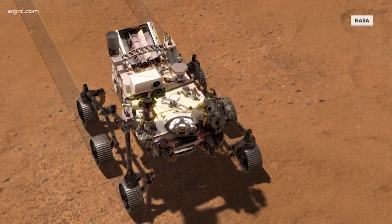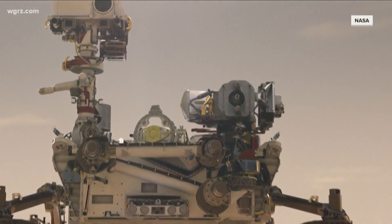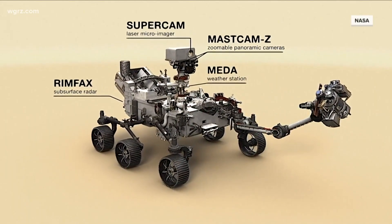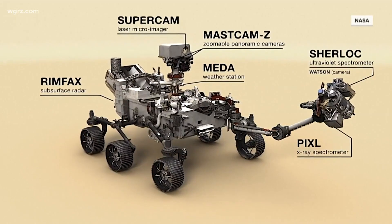Part of it is to explore Jezero Crater and look for signs of life — looking for ancient life, biosignatures. So because of that, the instrumentation is also different. And then there's one huge difference in this rover compared to other ones.